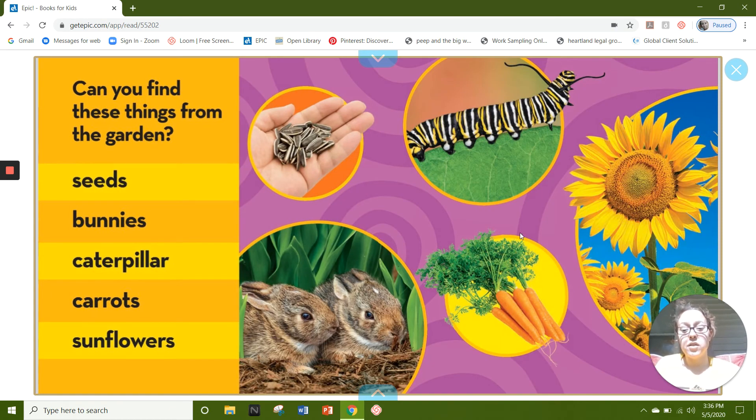Can you find these things from the garden? Seeds, bunnies, caterpillar, carrot, sunflowers. I have enjoyed reading this book with you, and I cannot wait to read the next one. Have a great day, friends.